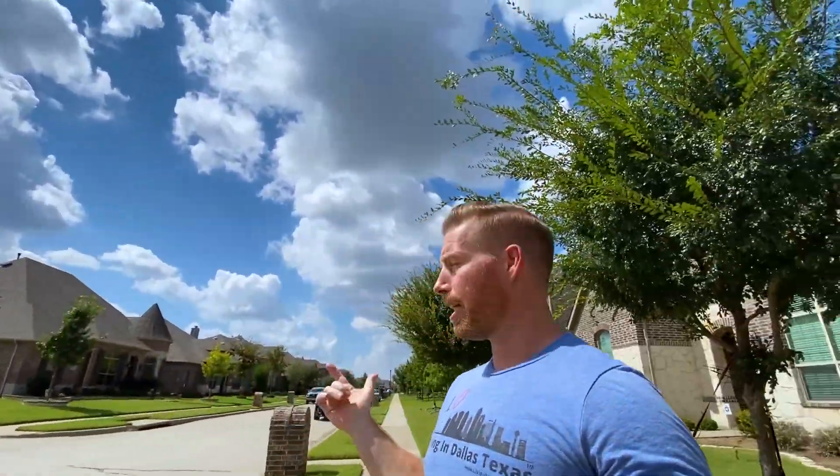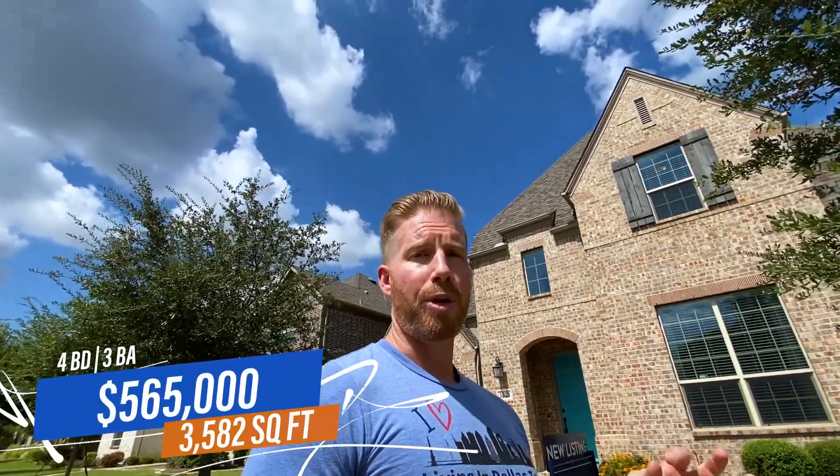We've got our next stop here in Sachse. You can see the same situation — this home was also built in 2014. You can always look at the trees as an indicator of how well-established the neighborhood is. In new communities, developers typically level everything first, so they rarely save existing trees and just replant new ones. The home we're coming up on right now is listed at $565,000 — it's a four bedroom, three bath, right at 3,582 square feet, putting the price per square foot right around $158.